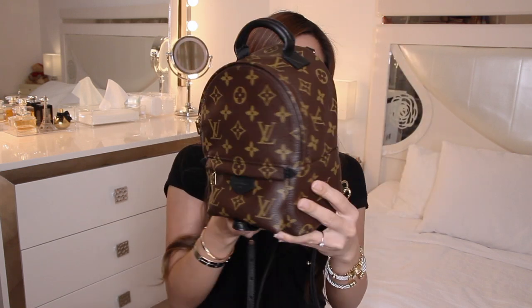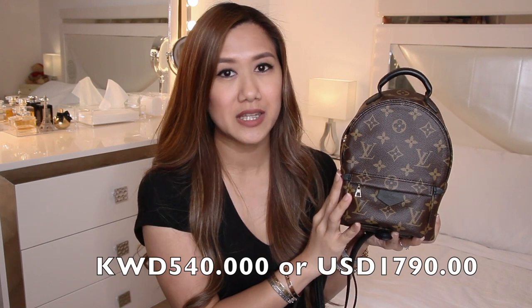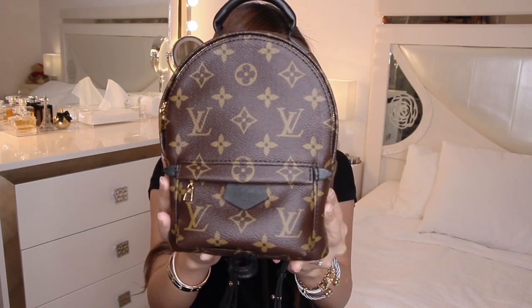If you are following me on Instagram, you know that this bag has taken over my Instagram feed. This is the Louis Vuitton Palm Springs mini backpack. As always, I'm going to show you a little overview of the bag. I was waiting for this for three months and I bought this for 540 KTNR.